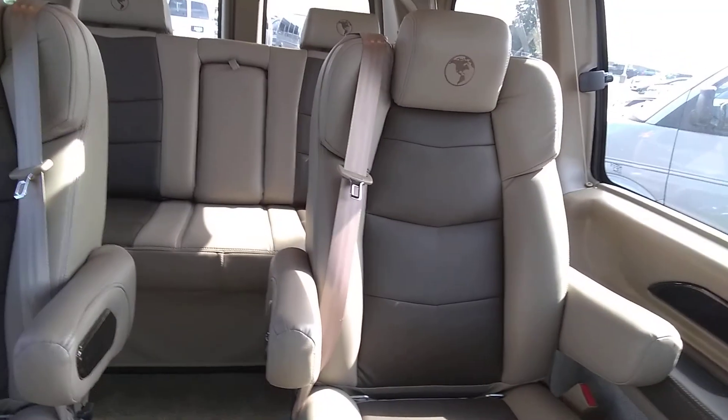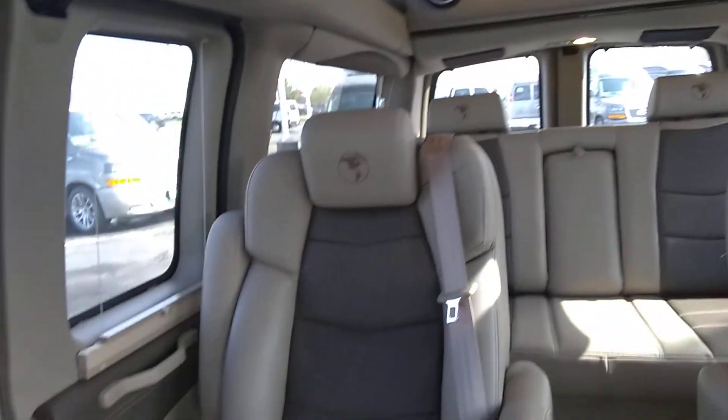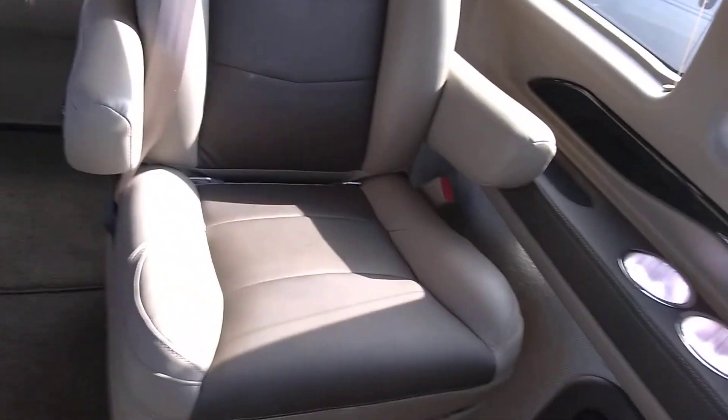The dash readout is showing 5,024 miles currently on it. Dark burl wood on the dash, and tow haul mode. Seats are beautiful — two-tone, nice and warm upholstery. The mood lighting is on overhead; however, it's harder to see in full sunlight like this. There are no stains, no rips, tears, or punctures, no wear at all. This looks as new as the brand new one sitting next to it.